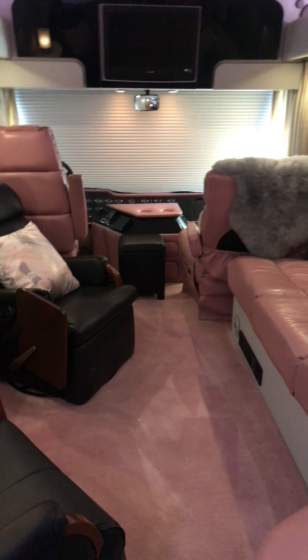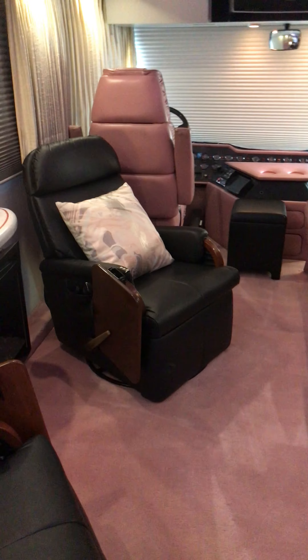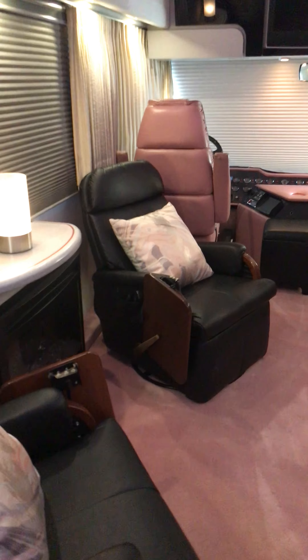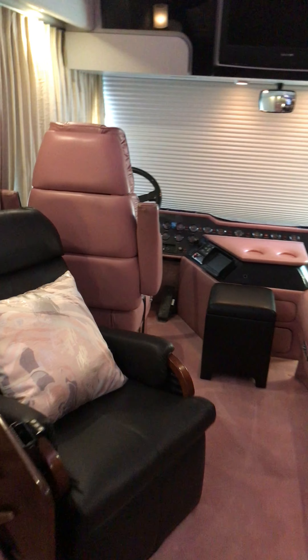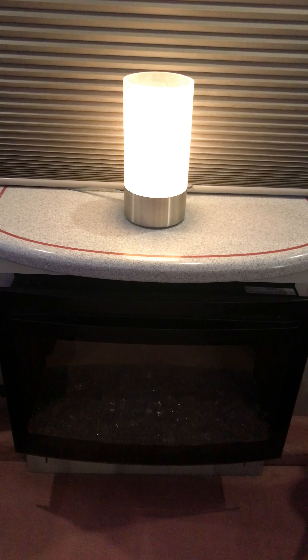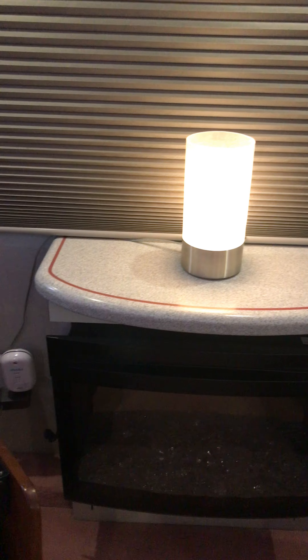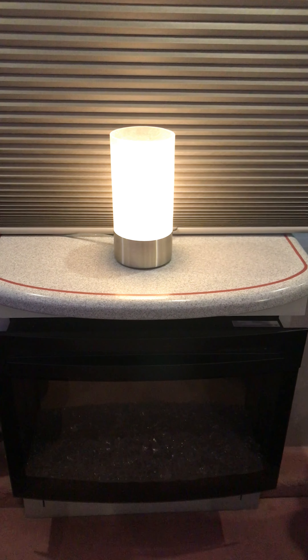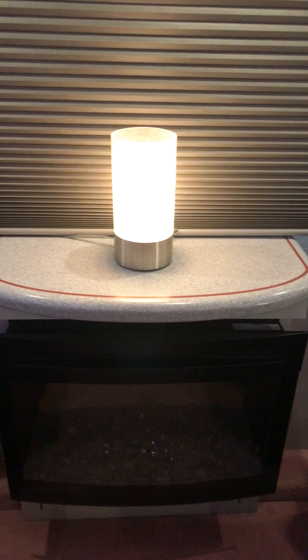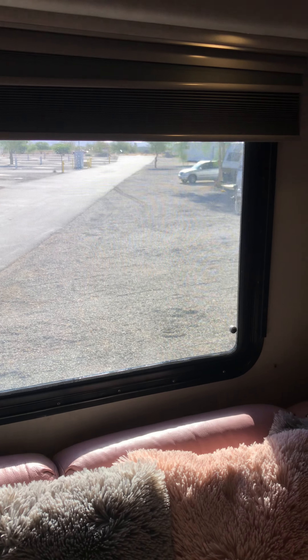Most people say it looks like Pepto-Bismol, and it's actually pretty nice - it grows on you. It keeps everything really light in here, and the carpet's brand new and it is just super plush. Let's go up here and check this out - that's the fireplace. I currently got it unplugged because it's got a little sensor on there and I keep accidentally turning it on when I walk by.